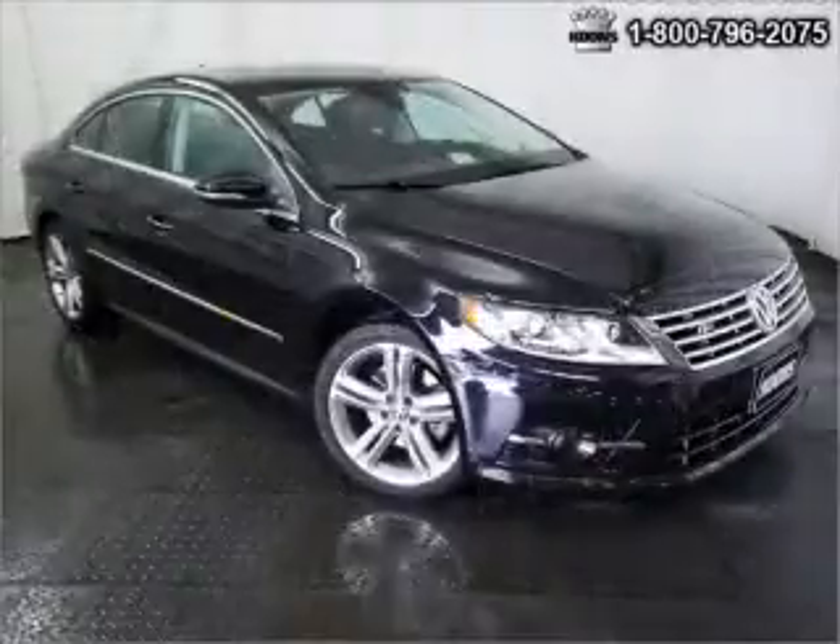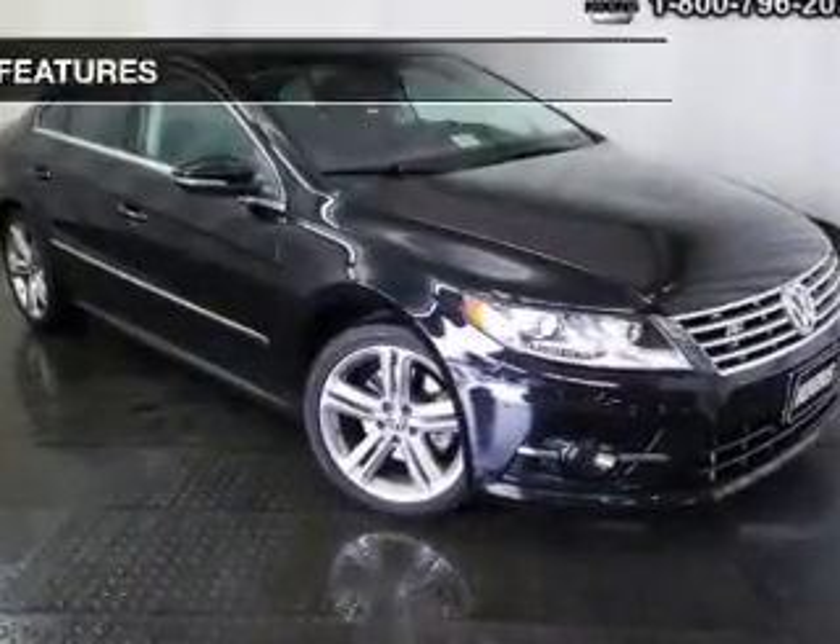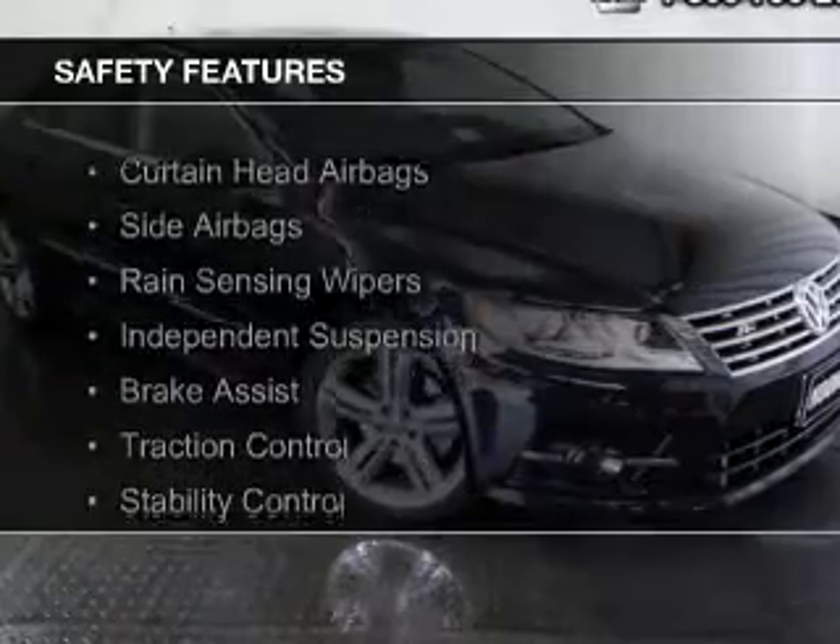Additional features include a digital audio input, steering wheel controls, aluminum rims, and dual temperature controls. Safety was made a priority with these features.